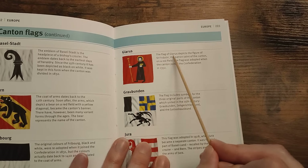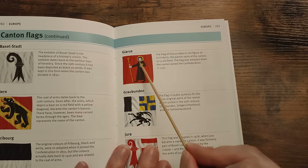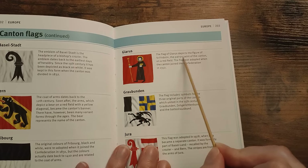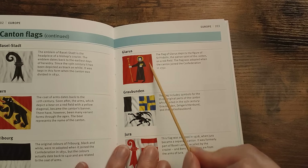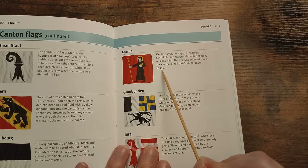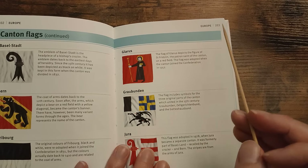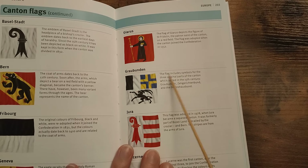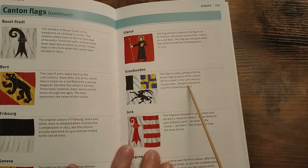Glarus — the flag of Glarus depicts the figure of St. Fridolin, the patron saint of the canton, on a red field. The flag was adopted when the canton joined the Confederation in 1352. Graubünden — the flag includes symbols for the three original parts of the canton which united in the 15th century: Graubünden, the Zehngerichtenbund, and the Gotteshausbund.